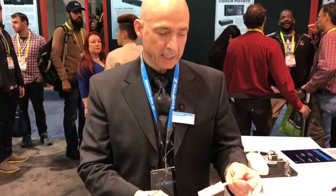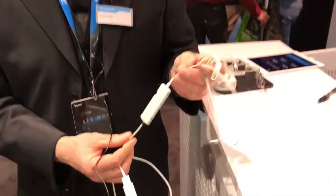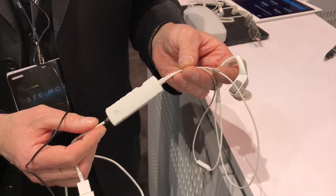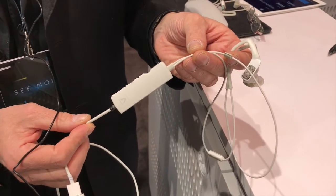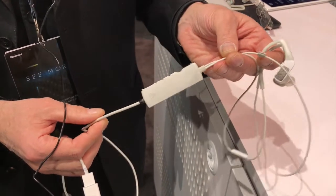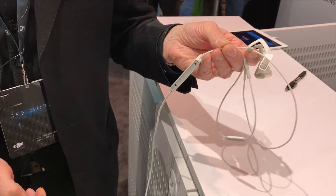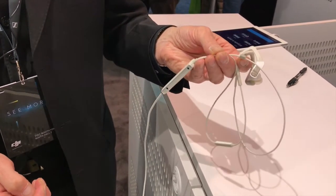Connected as well is this control unit which incorporates an ADDA conversion. We are partnering with Apogee, a company well known for its ADDA conversion quality. It connects via lightning connector to an iOS device — Apple iPhone, iPad, or iPod.